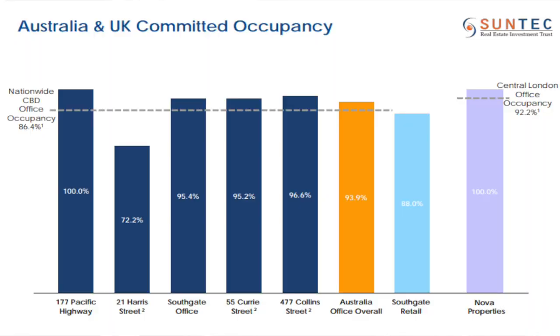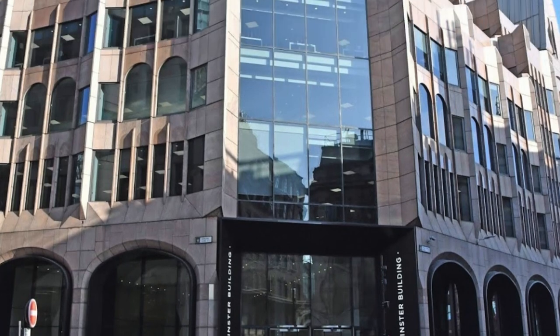Looking at what they've done in terms of diversifying to Australia and UK: Southgate in Australia previously had 100% occupancy but has now dropped to 95.4%, possibly due to guaranteed rent expiring. Harris in Australia has seen occupancy being filled up a bit. Overall, Australian offices are above the industry average for occupancy. For UK, NOVA still has 100% occupancy. There's also a new property — TMB, the Minister Building — which is a grade A office tower and a new purchase that could potentially increase UK's contribution.